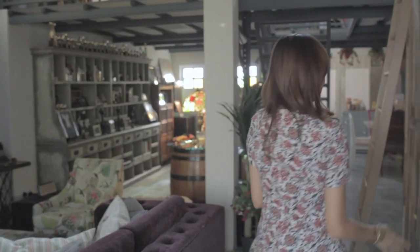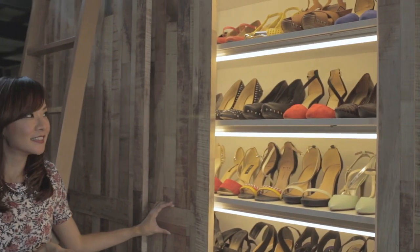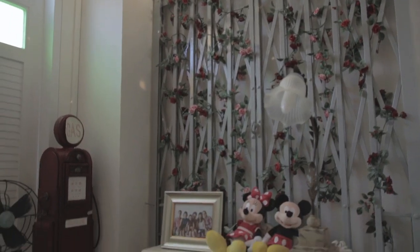So this is my favorite part, for most girls as well I think. And this is what was supposed to be the lounge area but now it's kind of like a study area, so there's a writing desk.